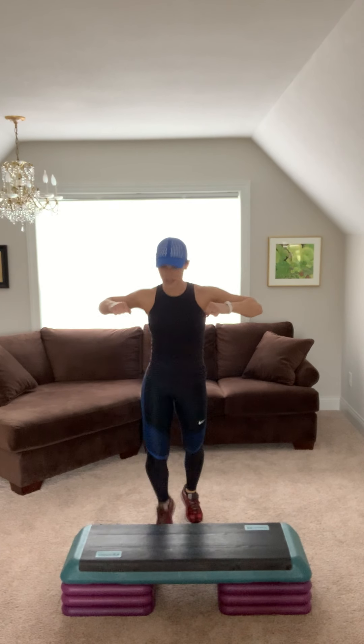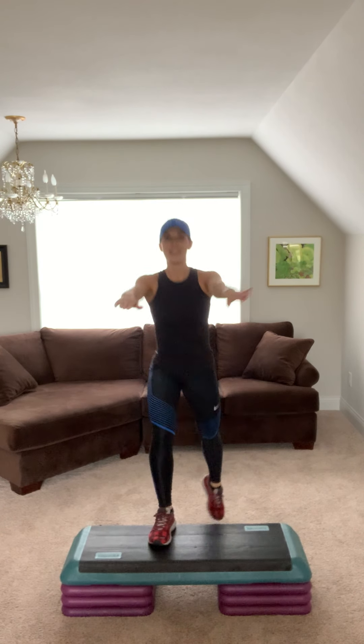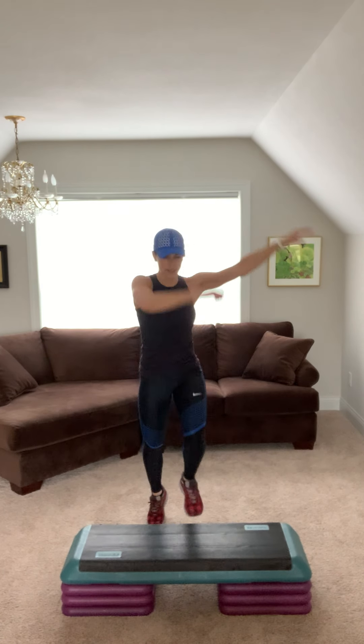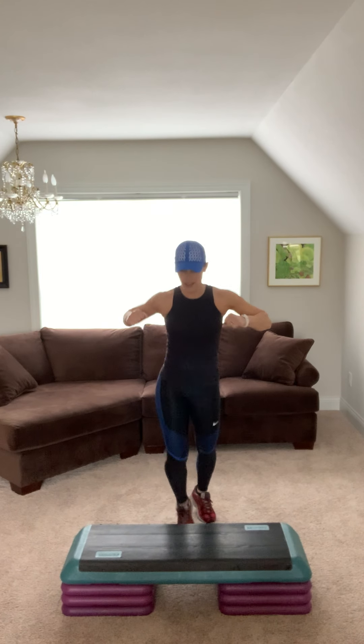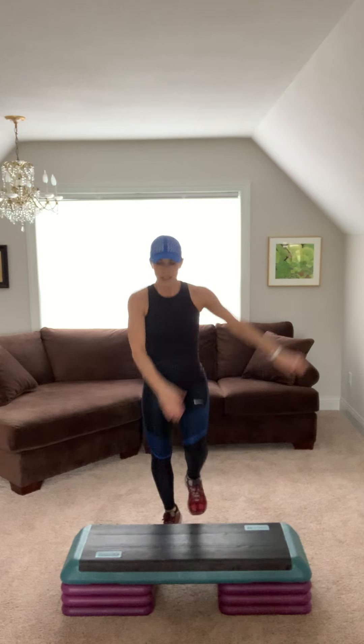This is bow and arrow arms. Breathe. Four, three, two. Give me two step knees, then two step taps. Now tap. Deep breaths. Step knee two, step tap two.